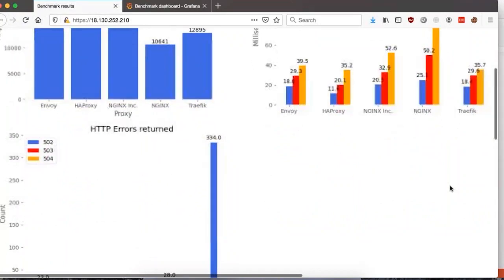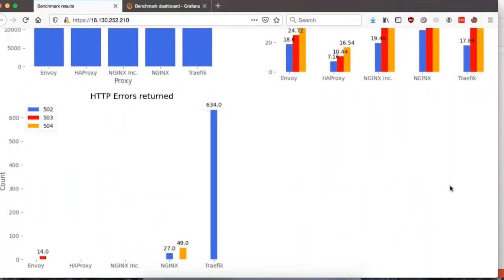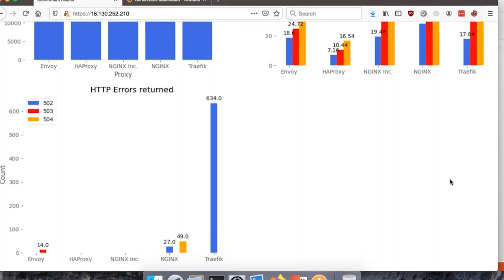Looking at the error rate, we could see that neither HAProxy nor NGINX Inc. produced any HTTP errors. Traffic produced approximately 630 502 errors. NGINX produced 27 502 errors and 49 504 errors. Envoy produced 14 503 errors. That concludes the demo. HAProxy has a reputation for being the world's fastest and most widely used software load balancer for a reason. Give it a try today, and you'll be certain that its out-of-the-box performance will supercharge your Kubernetes environment. Thanks for watching!